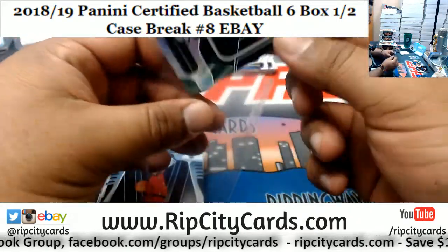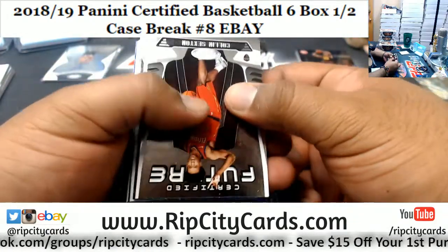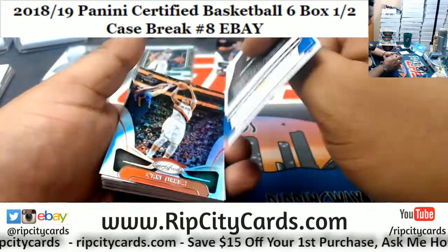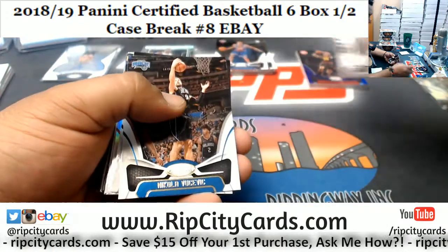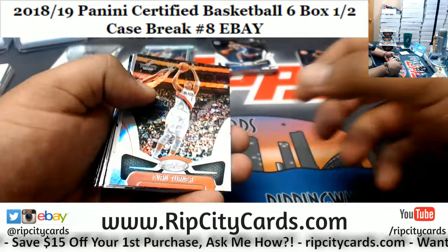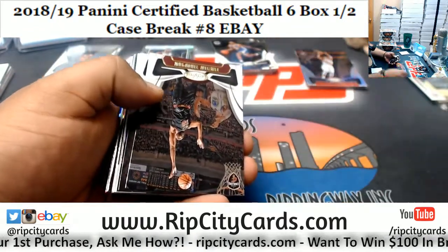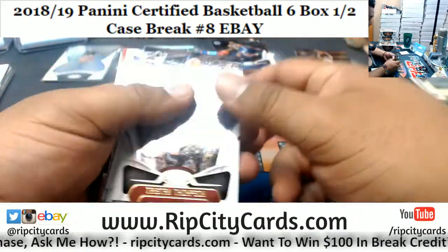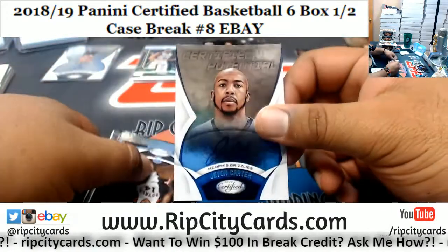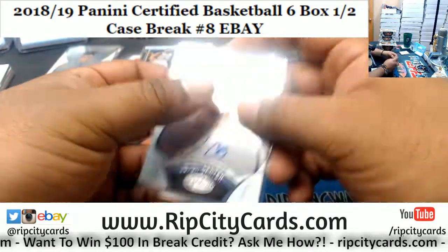That is nice for the Spurs right there. What's up Big Greg! Ryan, if you're asking — Triple Threads number one was yesterday, today we did number two. It was the very first break, but Triple Threads number one took place last night and that video is already uploaded on our channel. What's up Big Greg, how you doing my man? We got Javon Carter of the Grizzlies autograph — means there's another autograph lurking in here.